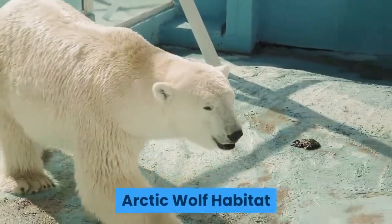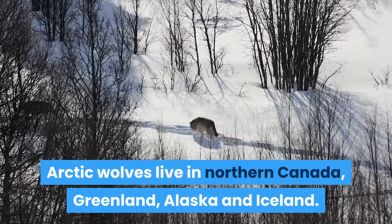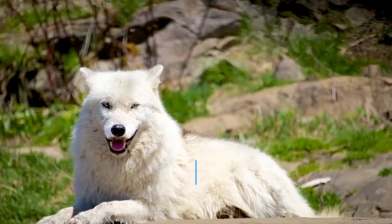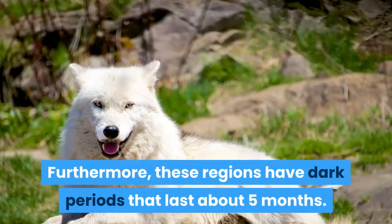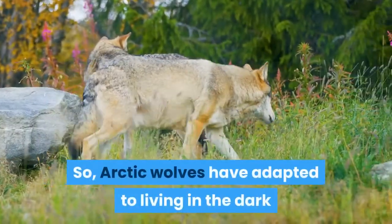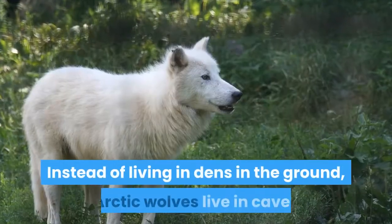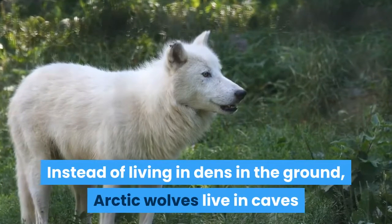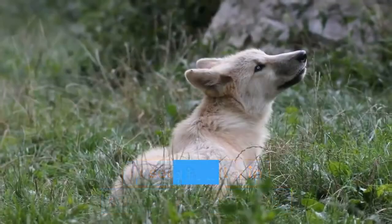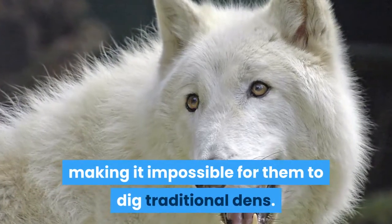Arctic wolf habitat. Arctic wolves live in northern Canada, Greenland, Alaska and Iceland. They live in these arctic regions year-round. Furthermore, these regions have dark periods that last about five months, so arctic wolves have adapted to living in the dark as well as the cold. Instead of living in dens in the ground, arctic wolves live in caves or seek shelter in outcroppings of rocks. The ground in these arctic areas is always frozen, making it impossible for them to dig traditional dens.